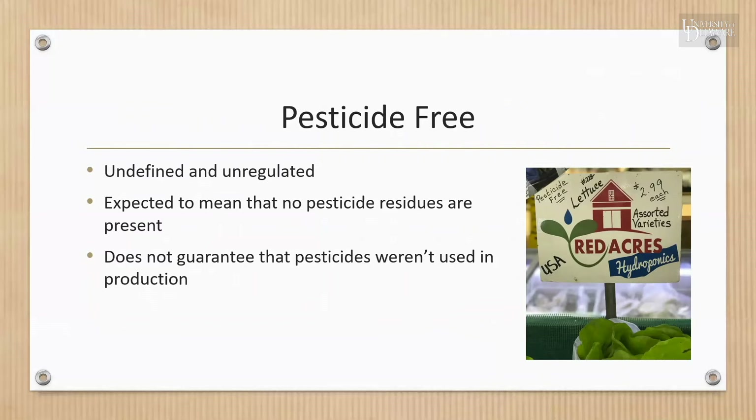The claim 'pesticide-free' has no standard definition, but is expected to mean that no pesticide residues are present on or in the food. It does not guarantee that the food was produced without the use of pesticides. The government does have strict standards for pesticide residue on foods. The EPA regulates the amount of each pesticide that may remain in and on foods by setting a maximum residue limit. The FDA and USDA both test food for compliance, and foods found to have a residue level above the set tolerance will be subject to seizure by the government.